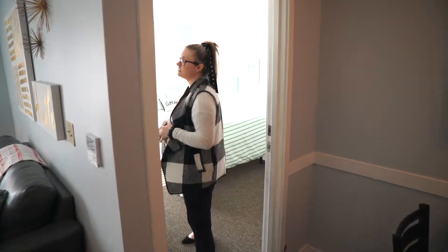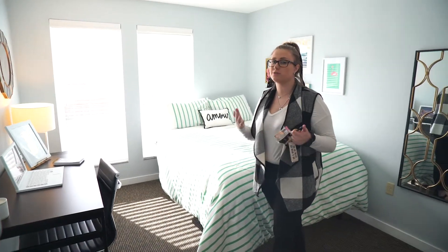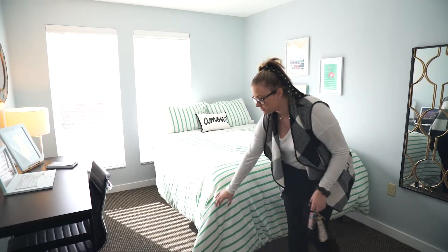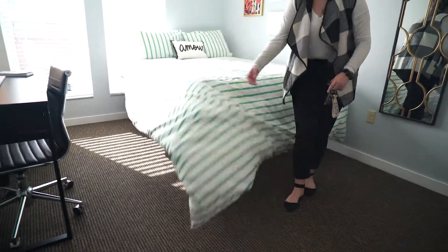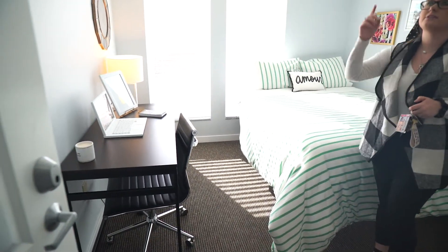Once you head into the bedroom, it's important to mention that this is a queen-size memory foam mattress — we don't just give them any regular mattress, it's memory foam. I also touch on the storage space underneath the bed so they can see how to utilize the space in a way that adapts best to them.